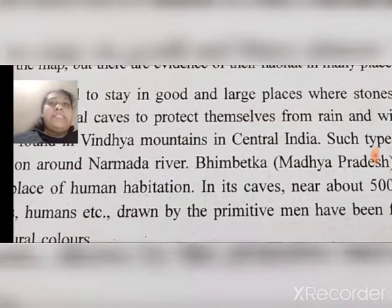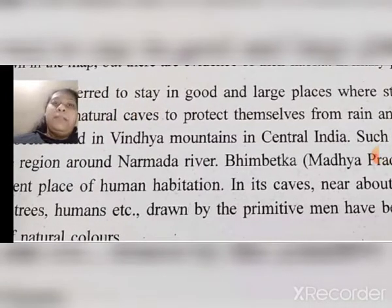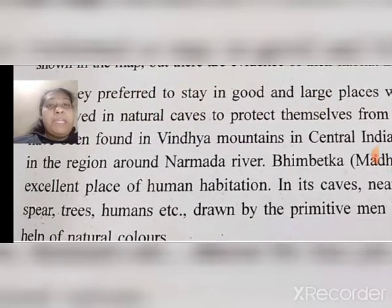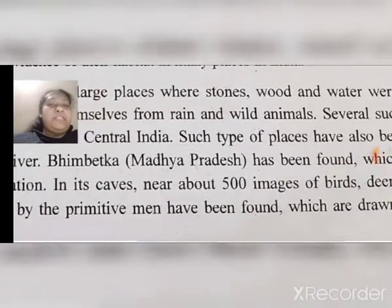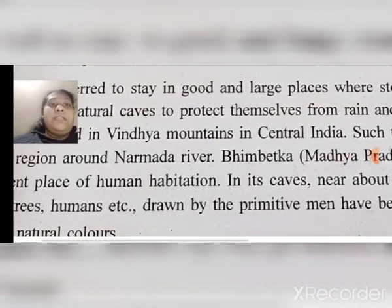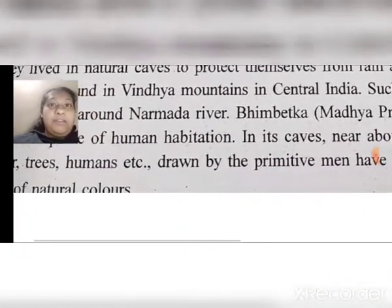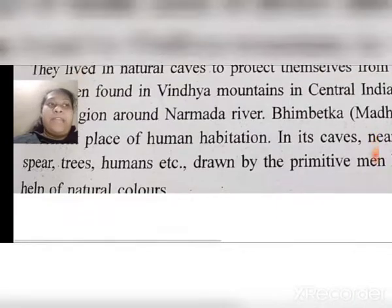You can underline this. Bhimbetka, which is in Madhya Pradesh, was a good place for human habitation. In its caves, near about 500 images of birds, deer, wooden spears, trees, and humans drawn by primitive man have been found, which are drawn with the help of natural colors.